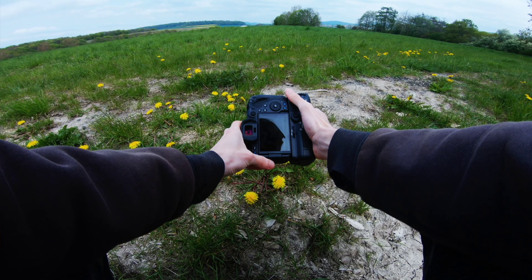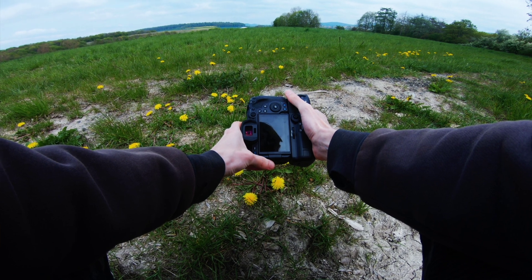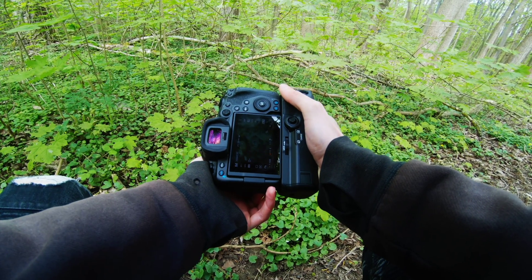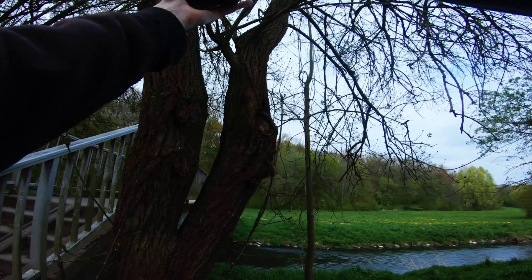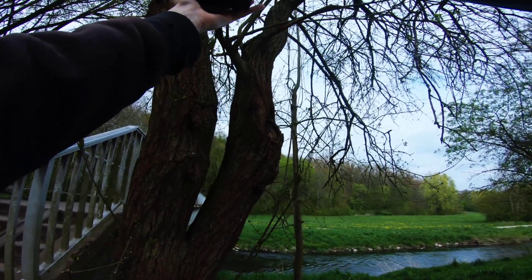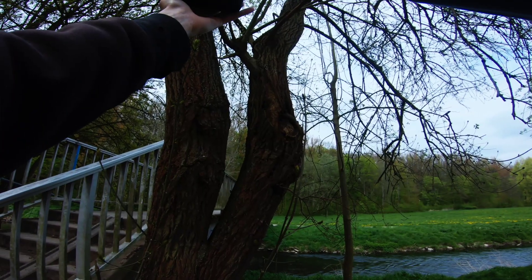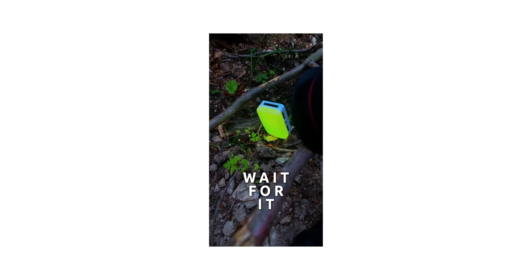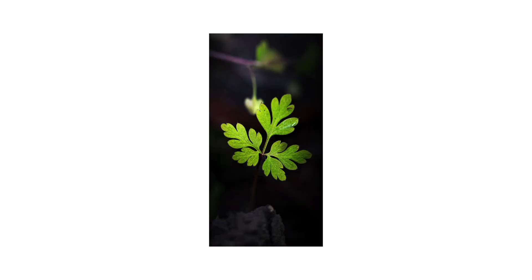So how should you think about megapixels when buying a camera? Here's a simple breakdown. 12 to 20 megapixels: great for video, low light, basic social media, and general photography — perfect if you value speed and file efficiency. 24 to 30 megapixels: the sweet spot for most photographers, with excellent detail, manageable file sizes, and plenty of resolution for prints. 40 or more megapixels: ideal for photographers who need maximum detail, heavy cropping flexibility, and extreme resolution for very large prints. For everyone else, focus especially on lenses, lighting, and composition.